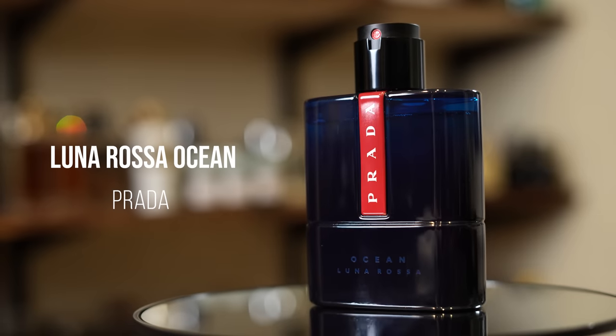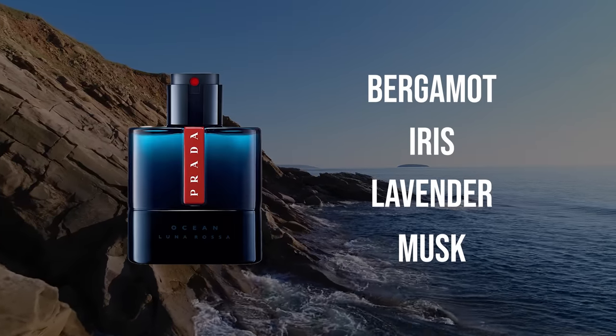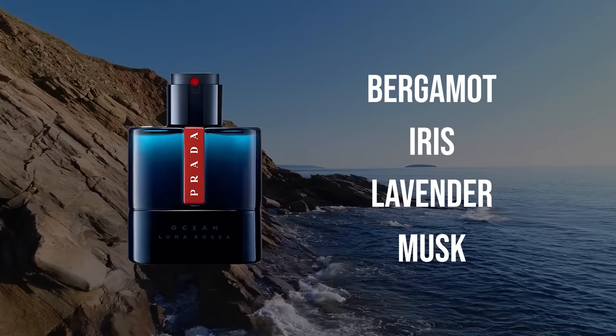Luna Rossa Ocean — again by Prada — features iris, but kind of like Le Male Le Parfum, it's not really the focal point. It's a supporting note that does its job well, providing a nice smoothness, roundedness, and clean nature to the fragrance. Unlike Prada L'Homme where the iris is right there front and center, here it's more subtle. It has lavender, musk, bergamot — it's a blue fragrance made for versatility and compliment factor. I find it to be a really enjoyable blue fragrance. It doesn't smell ultra close to the Dior Sauvages or Bleu de Chanels of the world — it carves out its own path. A very clean, somewhat aquatic blue scent.